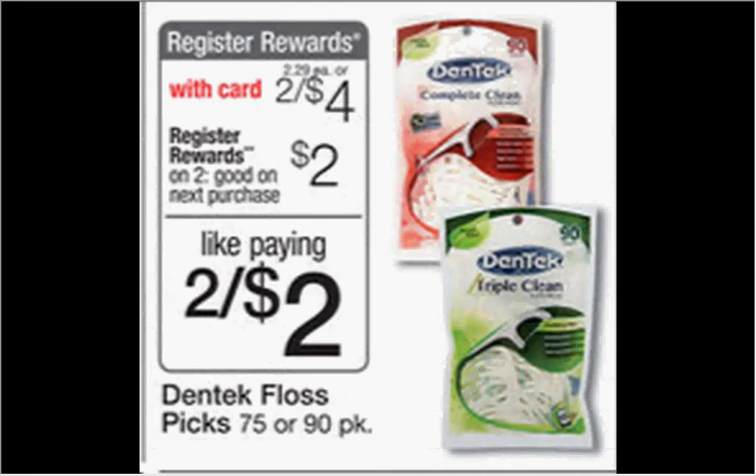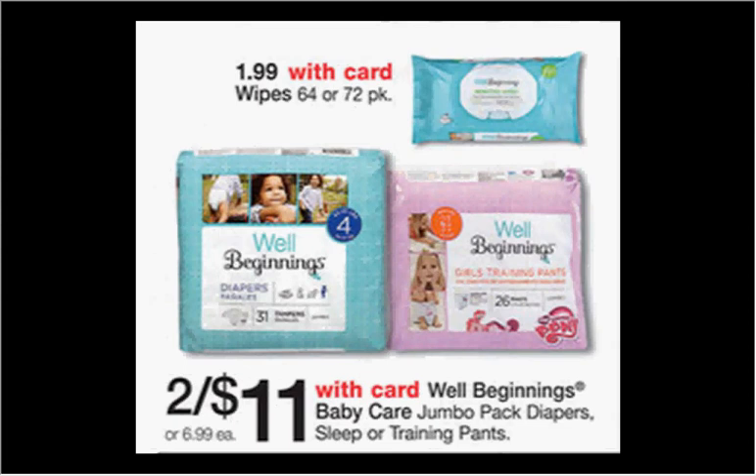This might be my favorite kind of floss pick — the floss is actually very thick and I need a 10x magnifying mirror with a light to use it, but it really gets the job done. The Dentec floss picks, 75 or 90 count, are on sale two for $4.00. When you buy two you'll get $2.00 back as a register reward from the Catalina machine. There's a 50-cent-off coupon in your Smart Source of August 10th, so buying two with two coupons means you'll pay $3.00 out of pocket — like getting each bag for 50 cents.